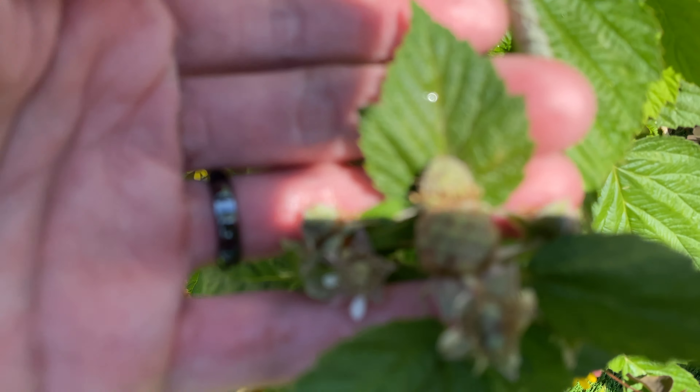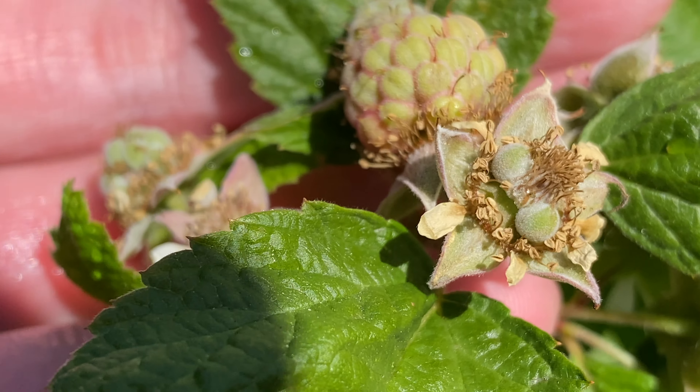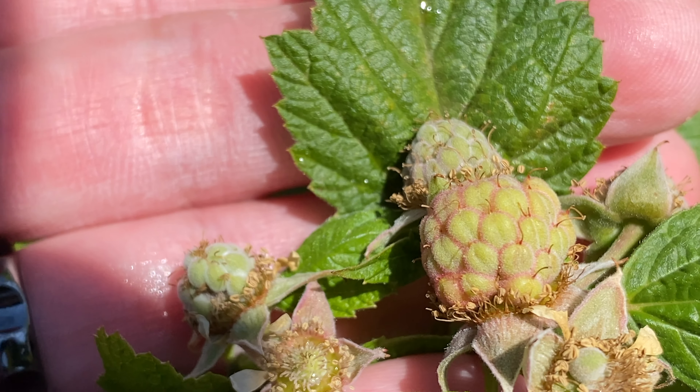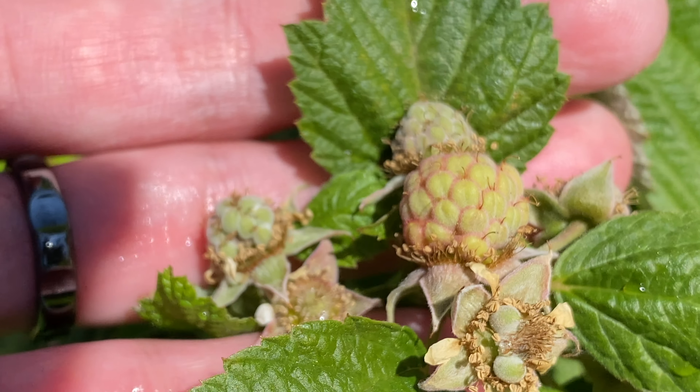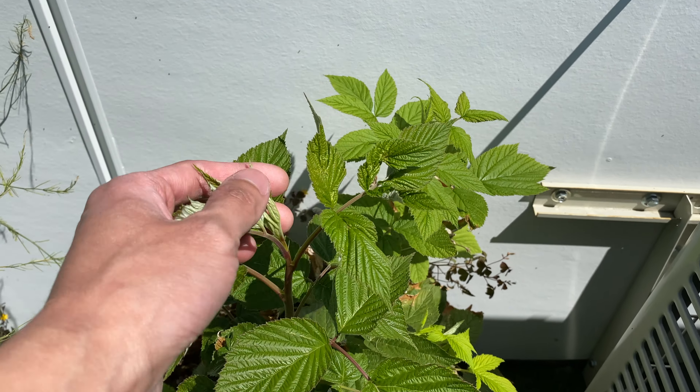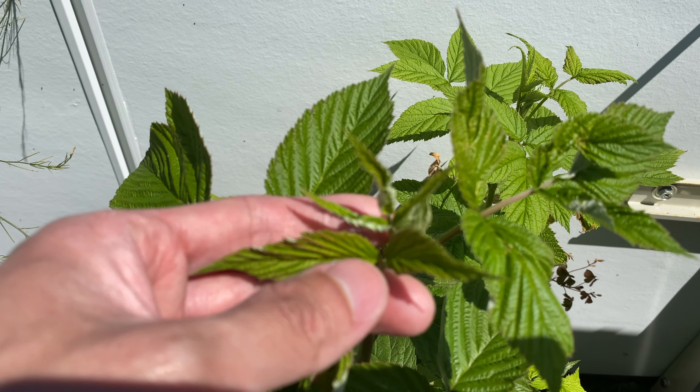Here are some more new fruits forming. And this is the new cane that is forming — hopefully we can see some flowers this year.